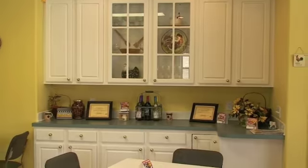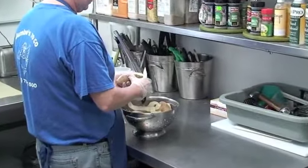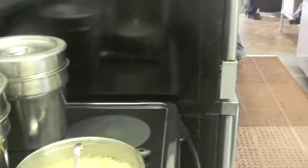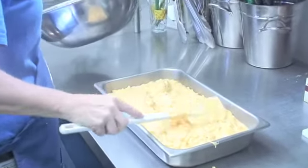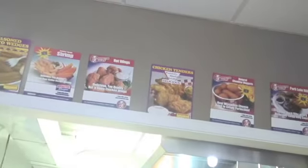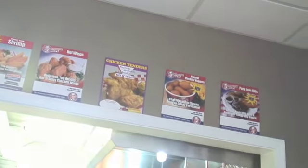With roasted chicken, we want everything that we produce to be homemade. Our mashed potatoes is homemade, our gravy is homemade, our macaroni and cheese is homemade, and any potato salad or pasta salads, we make them ourselves.